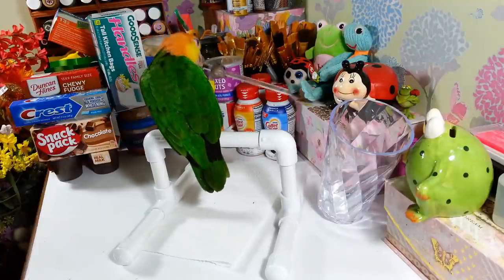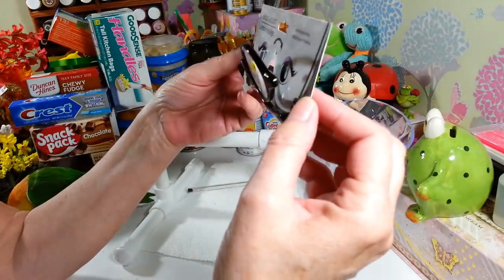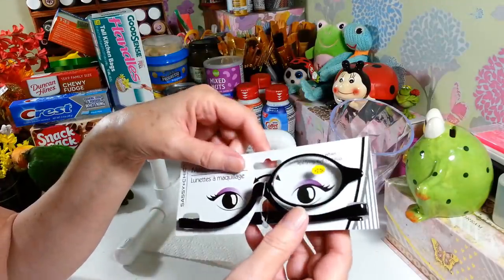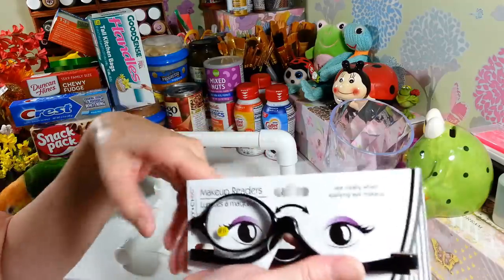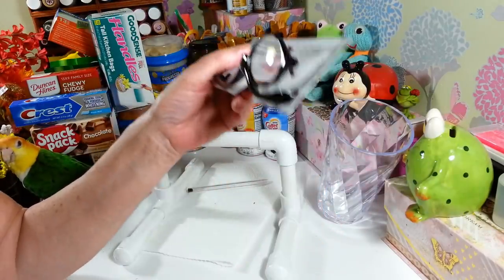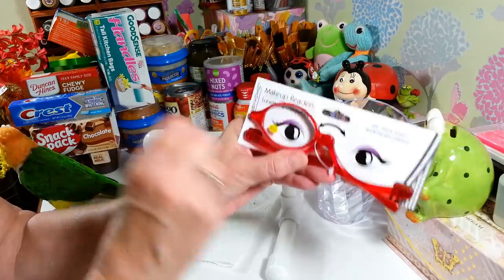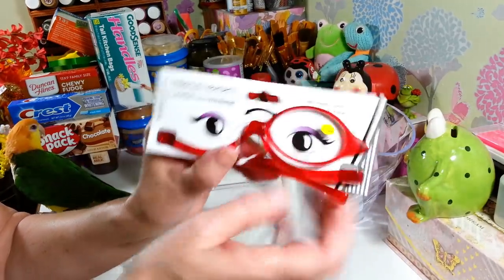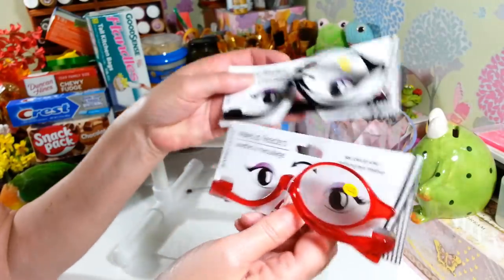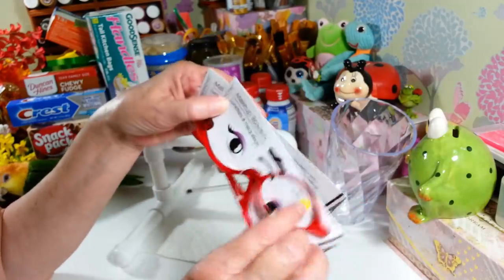I found these at Dollar Tree and I thought they were genius — I've never seen them there before. These are makeup readers. You put them on and they only cover one eye so you can apply makeup clearly, and when you're done with that side they flip over to the other eye. I have such a hard time getting my makeup on — I have magnifying mirrors and stuff. They only had the 2.5 prescription, which is perfect for me. I picked up one in black and one in red.